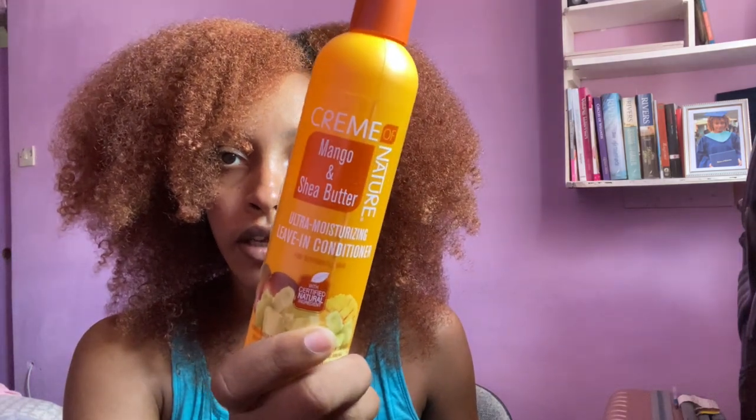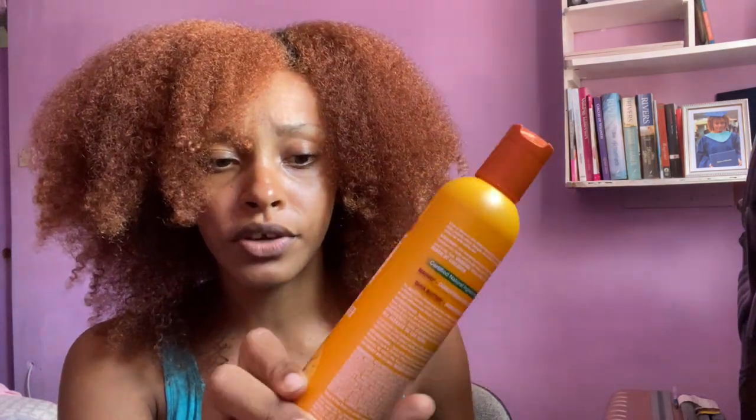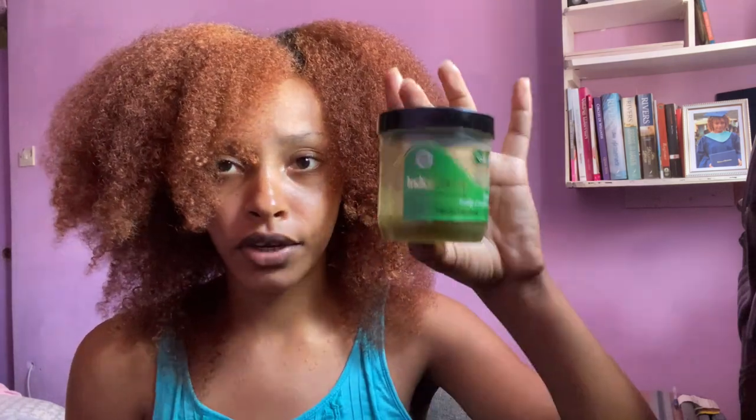I don't think I said what we're going to be doing today — I'm going to be doing mini twists, which I feel like is going to take a very very long time. The products I'll be using are the Cream of Nature Ultra Moisturizing Leave-In Conditioner Mango and Shea Water. I really love this line — the shampoo, conditioner, and leave-in. And some Indian head grease.